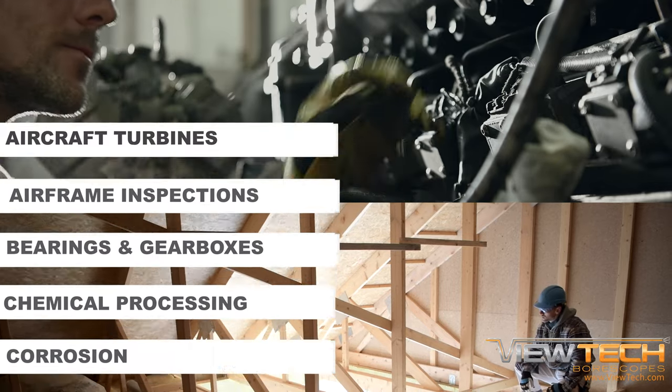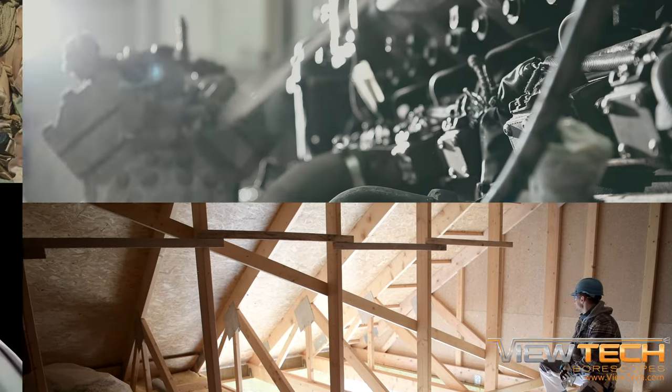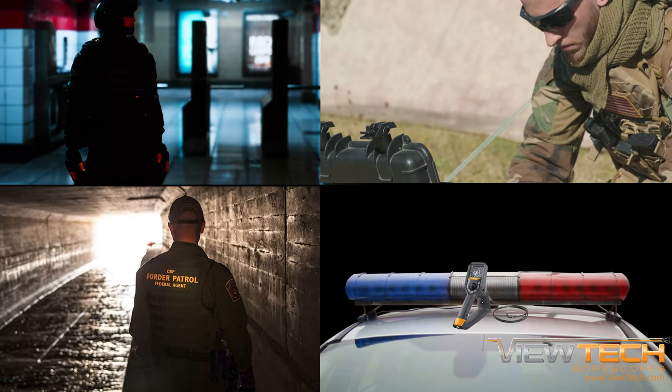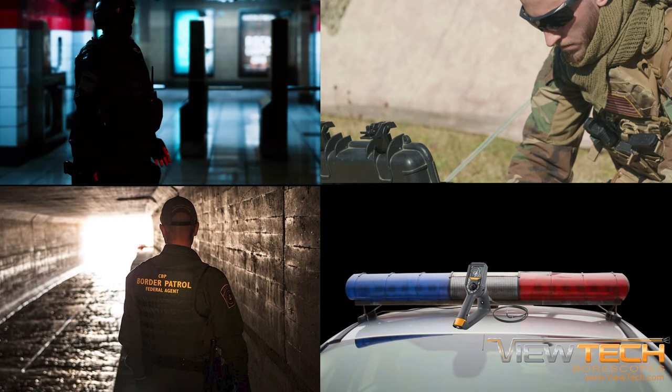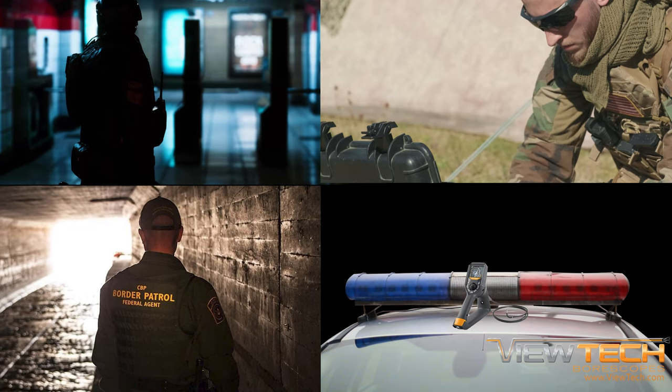While the VJ3 Infrared can be used in a variety of industries including home or industrial inspections, one of the most common applications for the Vutec VJ3 Infrared Video Borescope is with military, law enforcement, special operation missions, and customs or border agents.